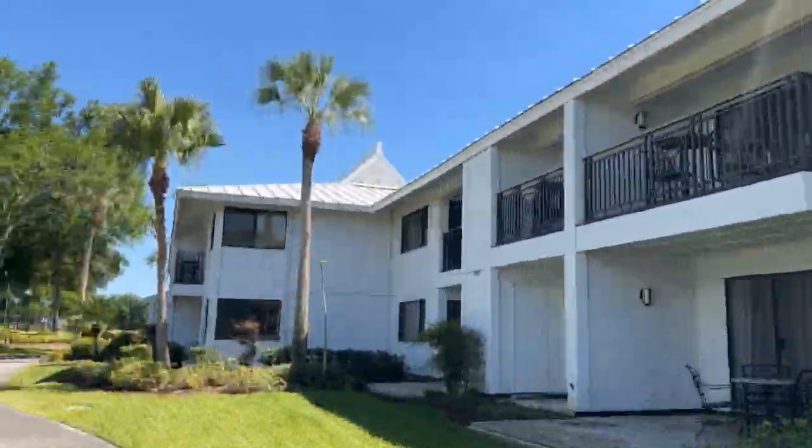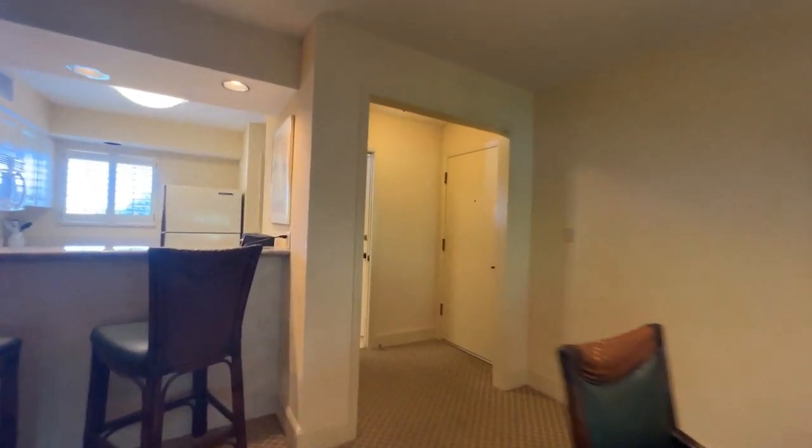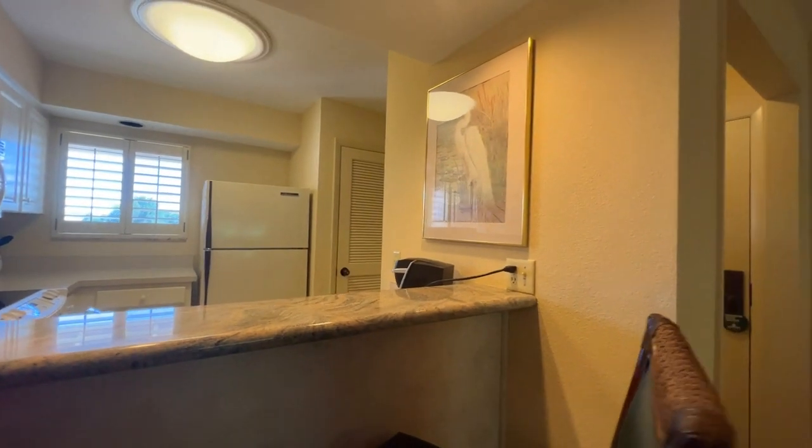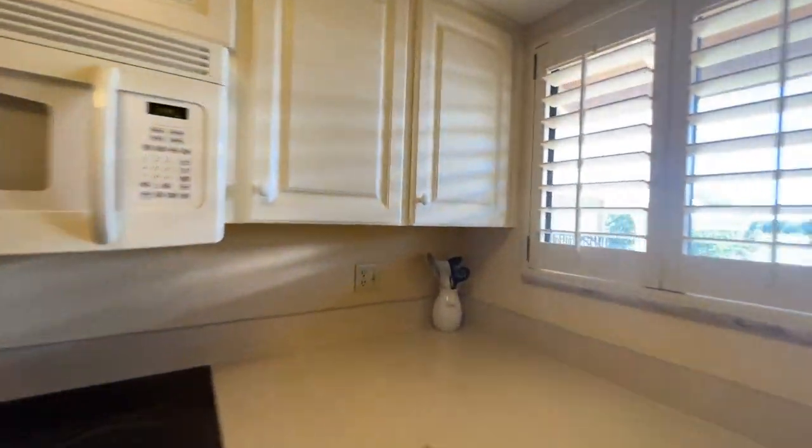These condo hotel suites are individually owned — some by the resort and some by people like you and me. That's why I brought you out here today, to show you what a two-bedroom, two-bath condo looks like and what kind of amenities you get if you own one. Condo hotels at the Saddlebrook Resort come fully furnished. You can use your condo hotel 45 days out of the year and it doesn't have to be consecutive days.